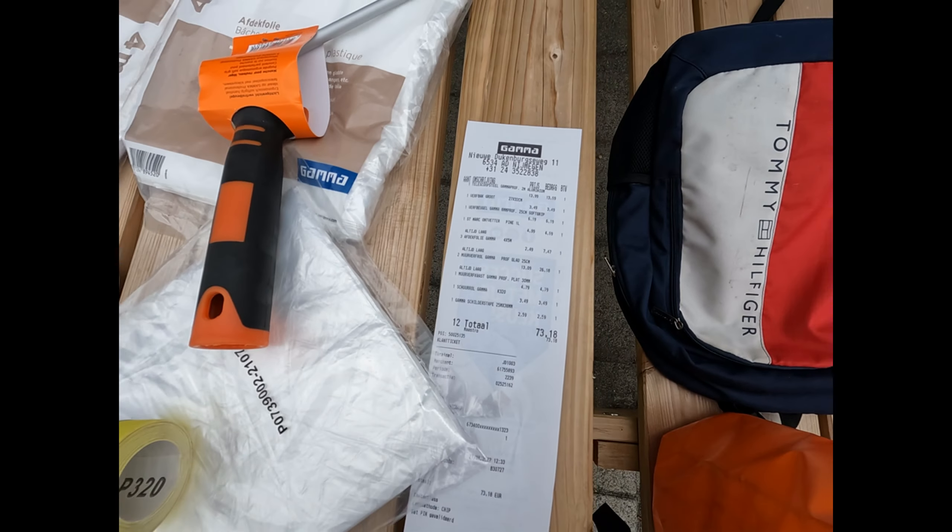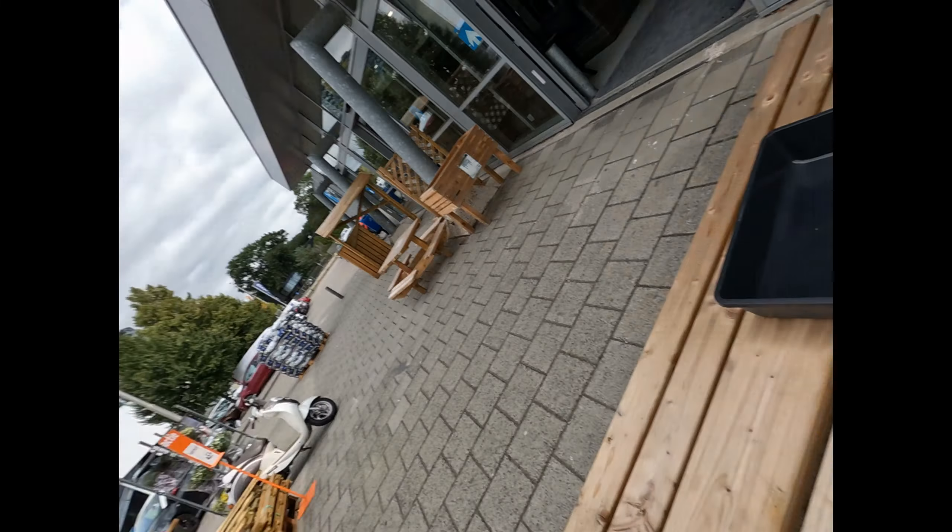All total it cost me around 73 euros. So this is it — let's see how the painting of the apartment goes. Bye-bye.